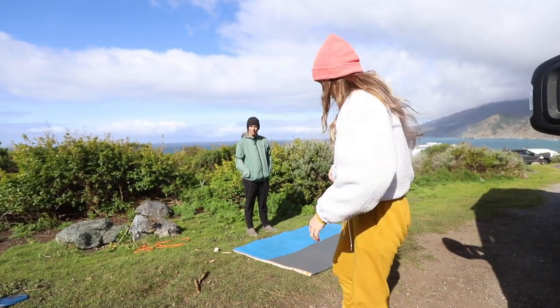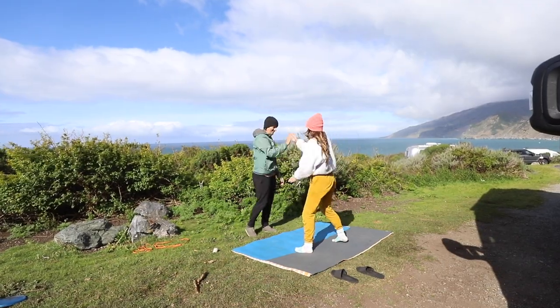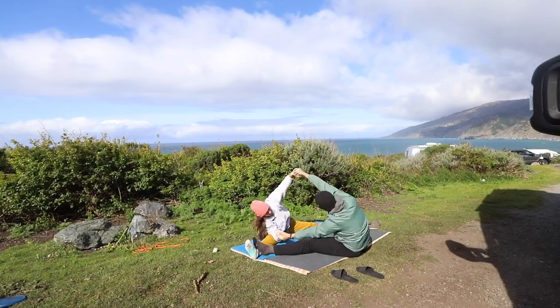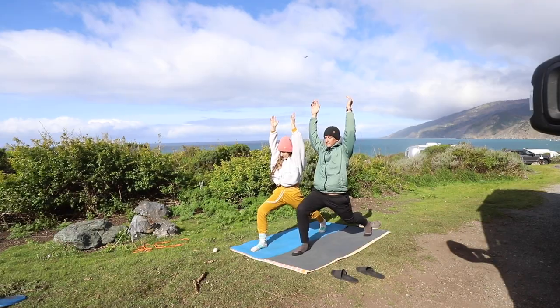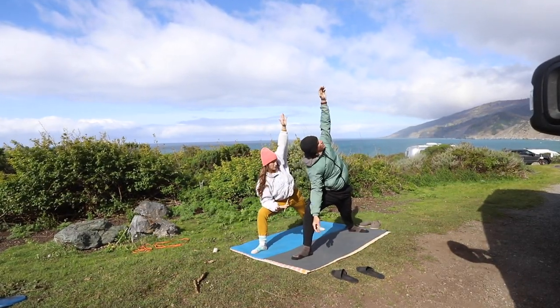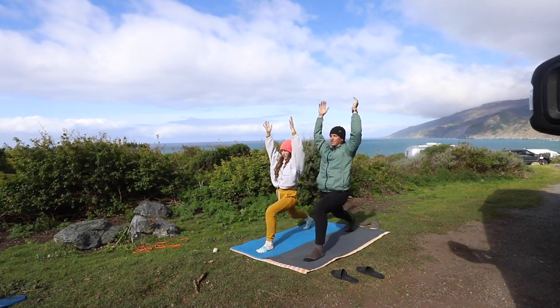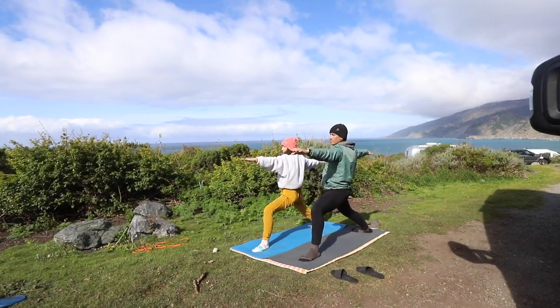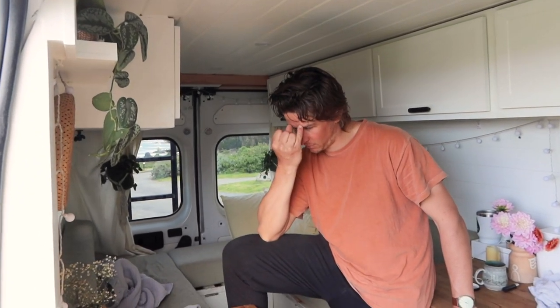Yoga time! We're having brunch — pancakes, berries, coconut yogurt. Nate made it — good job, Nate!